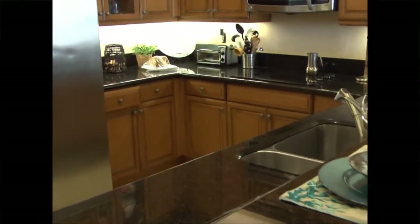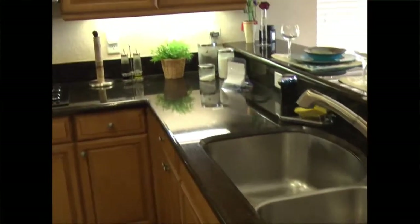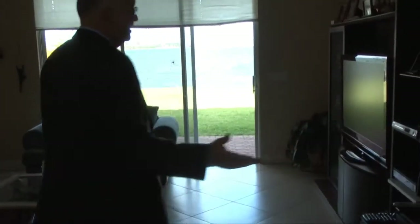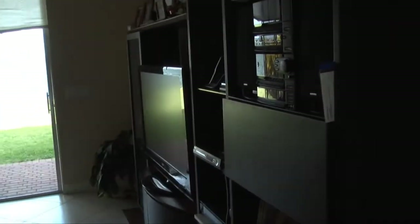42-inch cabinets, all wood, stainless steel appliances, microwave, double oven, and nice features with the crown. Lots of lighting in here and of course granite tops, which everyone loves. As you can see here in the family room, you've got plenty of space to put even a larger TV screen.